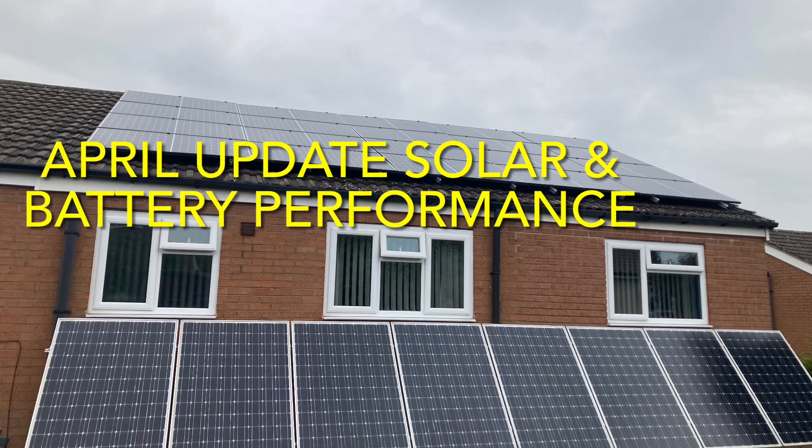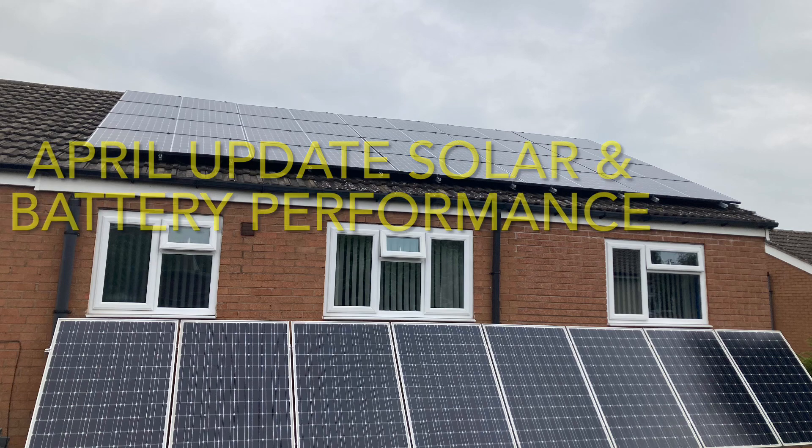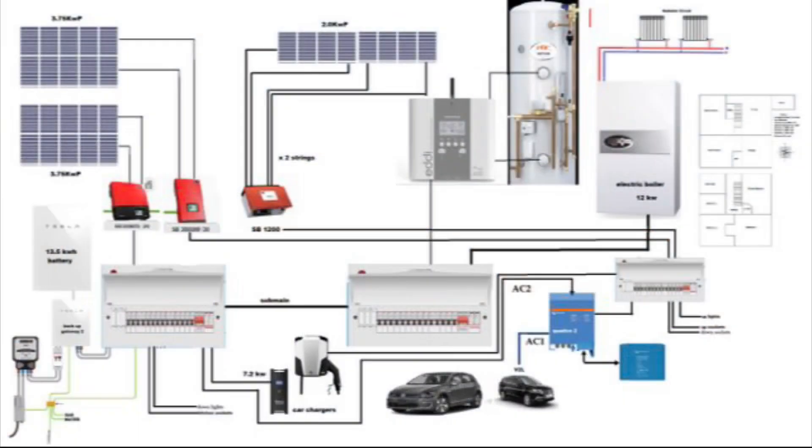April's update on our solar and battery performance and also our costs for the month. This update is a little late, but we'll bear with it. This is our setup that we have at home — please feel free to pause the video and take note of what we've got in the house to achieve these numbers.